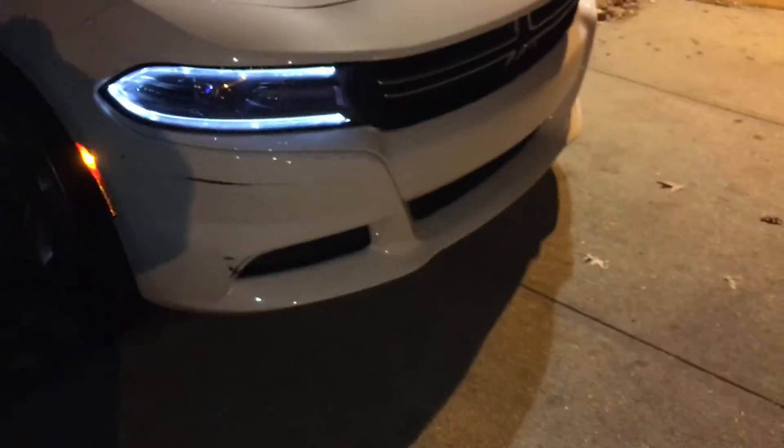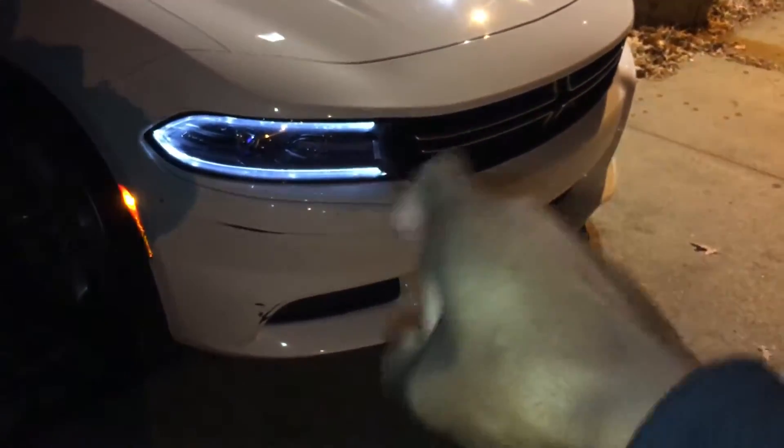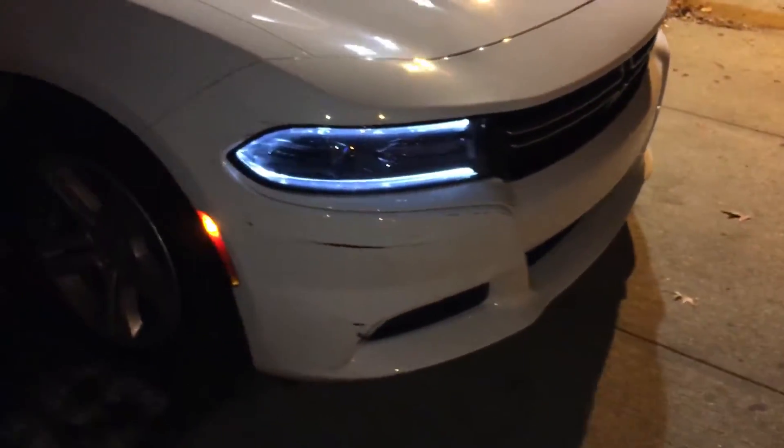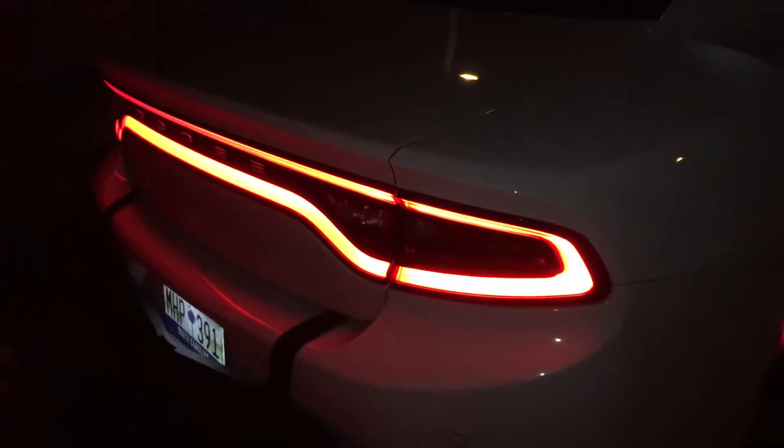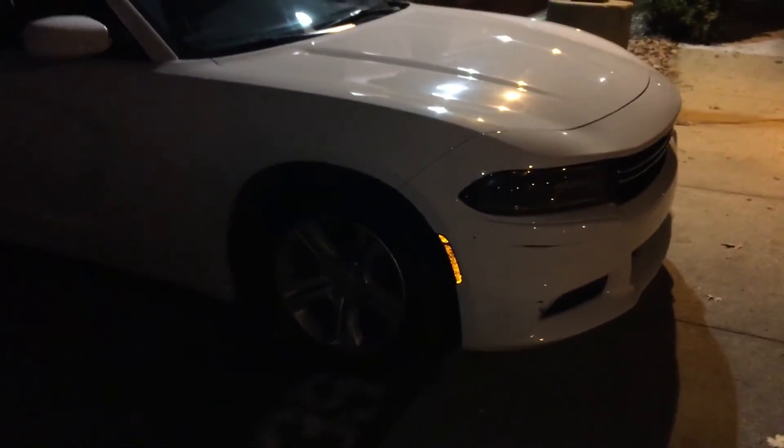I'm also going to do a little mod where I can change the daytime running lights. But yeah, this is about it for the car. I promise to do it during the daytime so you can have a better look at it. Thank you, enjoy your day.